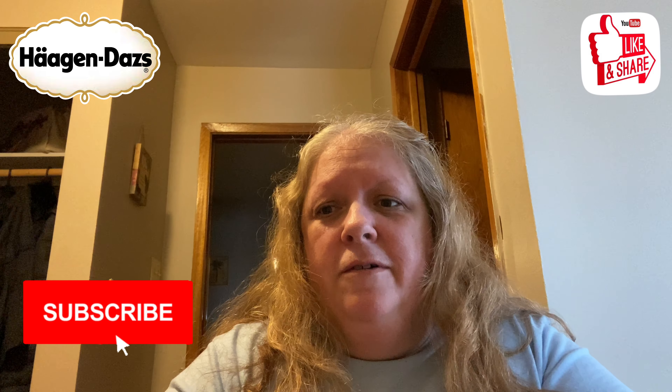One more bite, carefully. I'm sure you guys guessed this already — five out of five. I love white chocolate, I love strawberries, and who doesn't love cheesecake? All the things I love in this little ice cream bar. Definitely would get this again. Let me know in the comments what your favorite Haagen-Dazs flavor is.